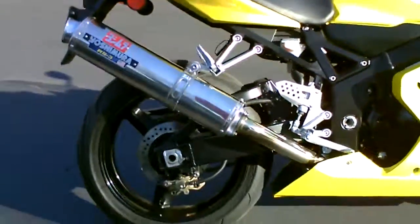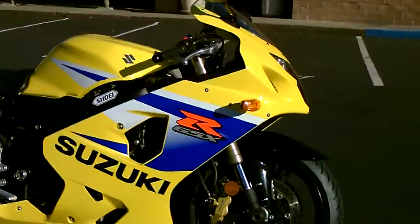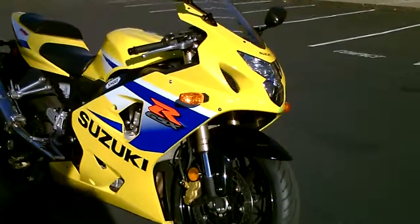This bike has only 10,600 miles and it's in near-perfect shape. Brand new front tire. Only $5,499 here at Contra Costa Power Sports.